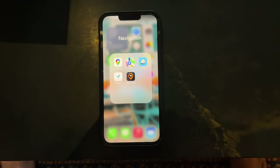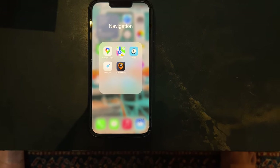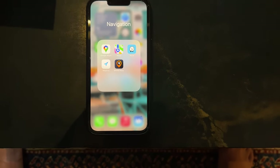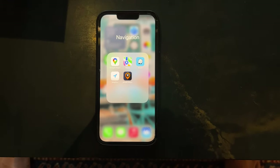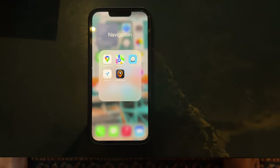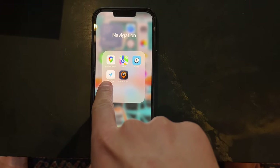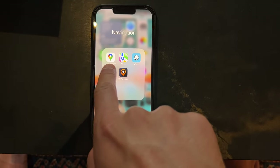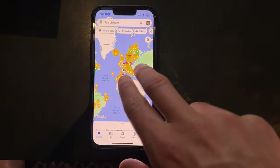Waze I use when I'm driving because it tells me where the police are, the radar, the speed. It helps make sure we don't get tickets and that we're aware of everything — if there's an accident. I just feel like it works better than Google Maps, but that's just my personal opinion. Mapout we use for off-roading. And Google Maps, well, you all know what it's for.